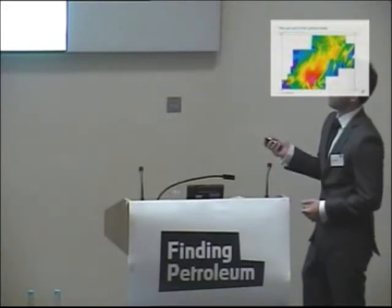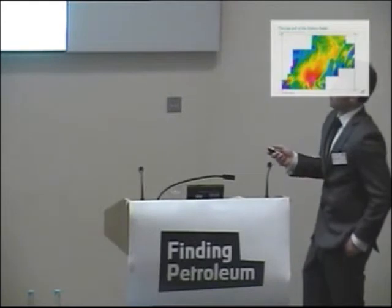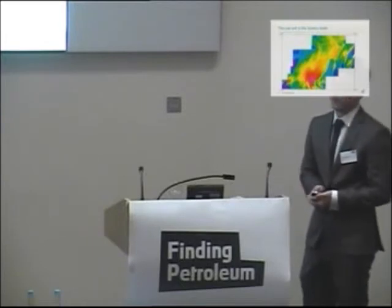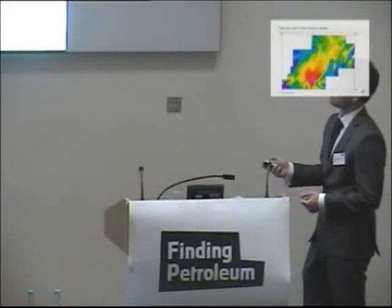Here we can see the whole of the Sugarloaf High. Just to give you a sense of scale, this survey — the cluster and cluster extension — is just over 42,000 square kilometres, so it's a pretty massive structure.